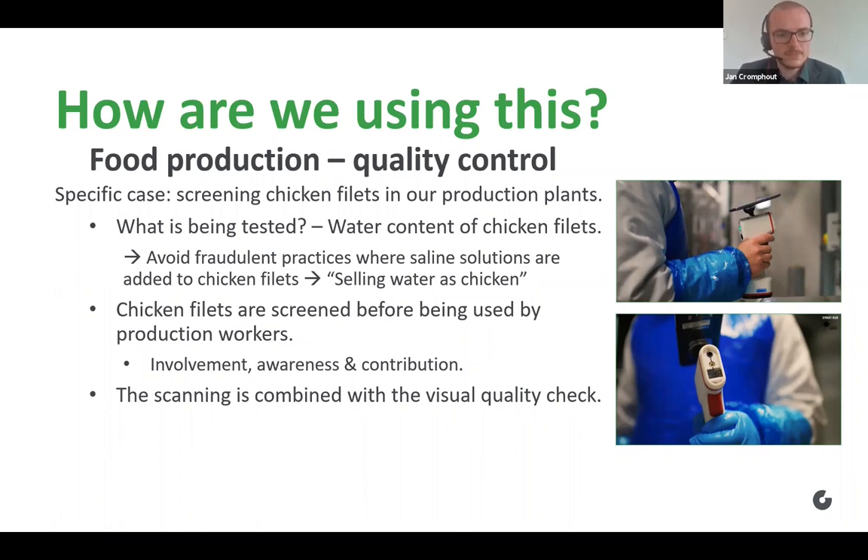By combining the visual quality check with the spectrometer, it was very easy to implement. The food safety culture is really being enhanced because the production workers are now becoming more involved. They're more aware and are really contributing themselves to our food quality policy.